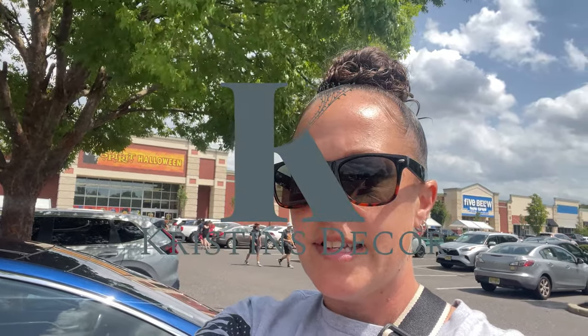Hey everybody, welcome back to my channel! Today we are at Spirit Halloween and this new trip is easy, so let's get to it.